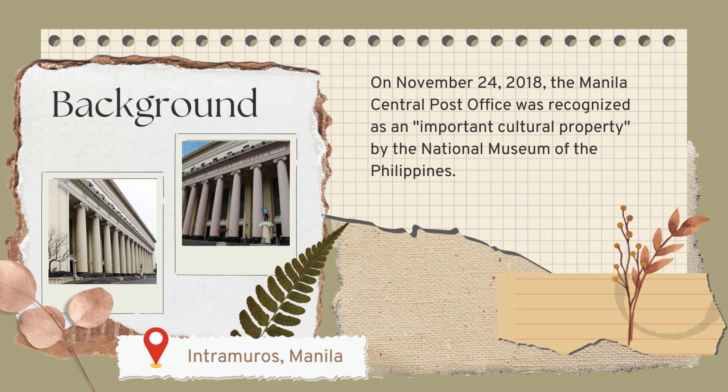The Manila Central Post Office, completed in 1928, was designed by the distinguished Filipino architect Juan Arellano, along with Thomas Mapua and Ralph DeJuan. It stands majestically by the Pasig River at the foot of Jones Bridge and has long been a symbol of Manila's central role in the nation's communication network. On November 24, 2018, it was recognized as an important cultural property by the National Museum of the Philippines.